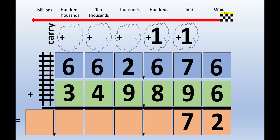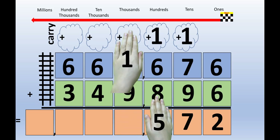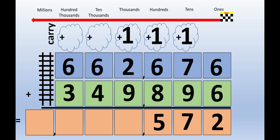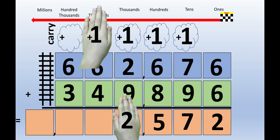1 plus 2 plus 9 equals 12. Picture 12 on the back of your hands. The left hand lifts up to the carrying cloud, and the right hand stays right where it is.